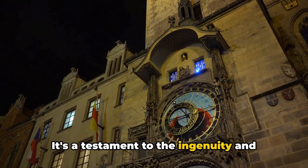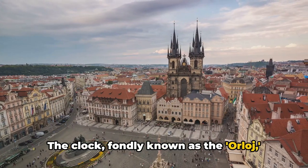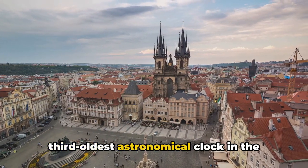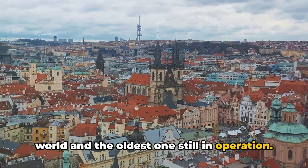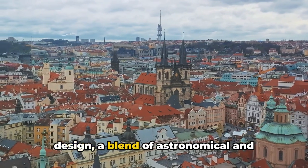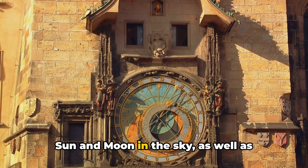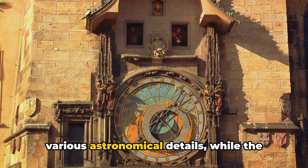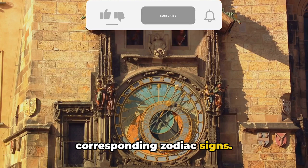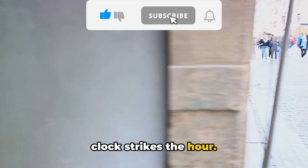Next we find ourselves before the fascinating Prague Astronomical Clock. This captivating timepiece is more than just a way to tell time — it's a testament to the ingenuity and craftsmanship of the early 15th century. The clock, fondly known as the Orloj, dates back to 1410, making it the third oldest astronomical clock in the world and the oldest one still in operation. The clock's face is a marvel of medieval design, blending astronomical and calendar dials.